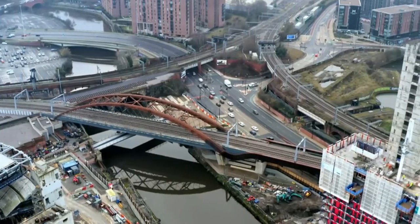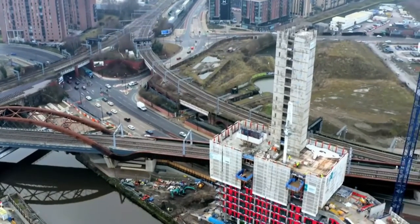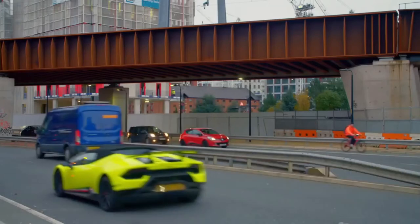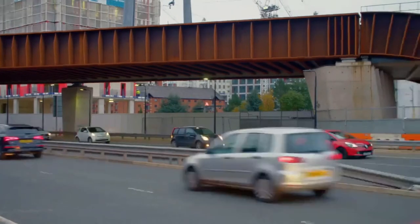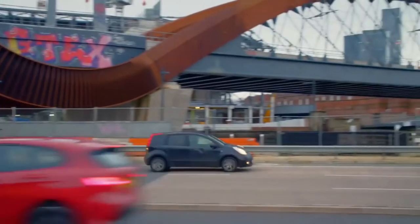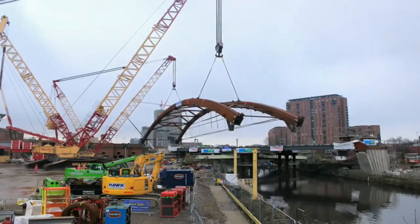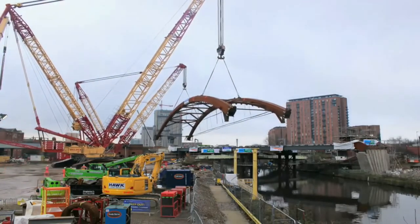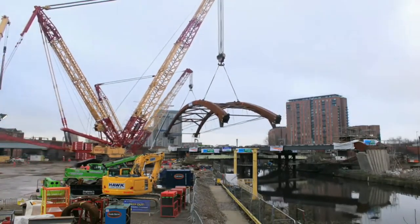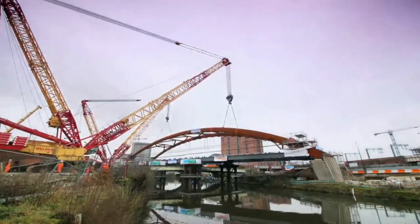Completing the triangle should now transform train travel in the north by easing congestion, generating more train services, and providing a more straightforward service through to Manchester Airport for many Mancunians. When Peter and his team planned this structure, they could have just built a simple railway link, but they chose to create something quite special on this sacred railway ground.